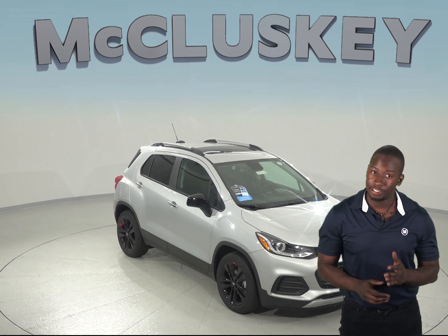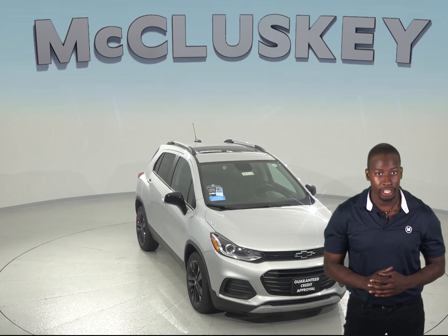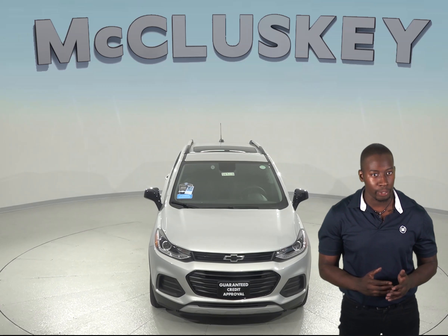The Chevrolet Trax is the ideal choice for your next SUV when it comes to reliability and fuel economy. The Chevrolet Trax has a much more durable engine and a more powerful battery than the Buick Encore.